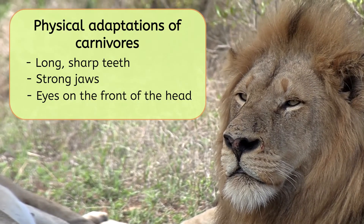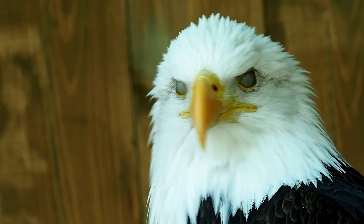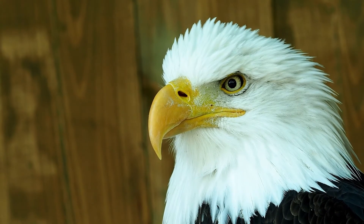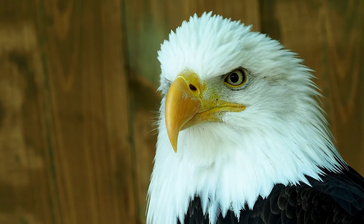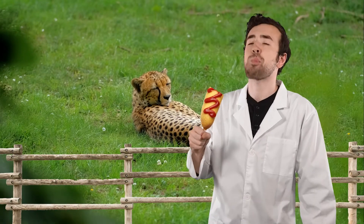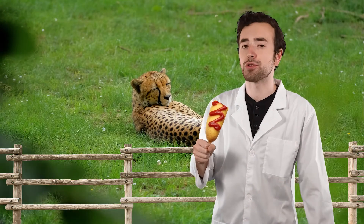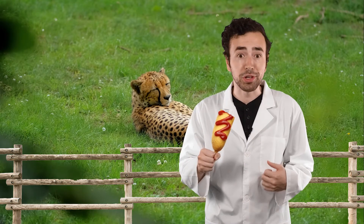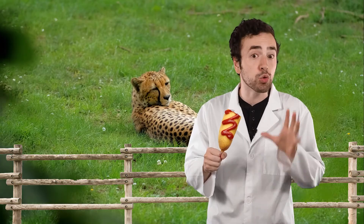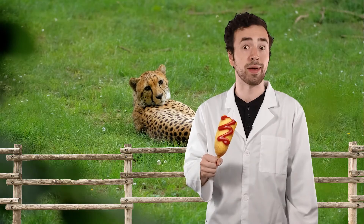Keen eyesight can be critical to a carnivore's hunting success. Some carnivores can spot prey from extremely far away, such as a bald eagle, which can spot a rabbit from three miles away. Carnivores can also have many other physical adaptations that depend on their hunting style. That cheetah, for example, may be lying down now, but it can run incredibly quickly — up to 70 miles an hour. Glad I'm not in that enclosure.